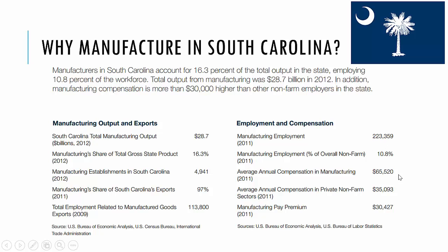The annual average compensation in manufacturing is $65,500, versus $35,000 otherwise. So this gives us a $30,000 pay premium to be in manufacturing. When you look at the share of our state's exports, it's 97%. We have almost 5,000 manufacturing establishments and facilities.